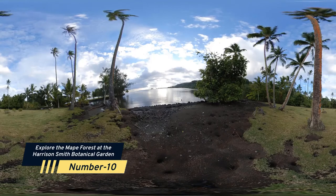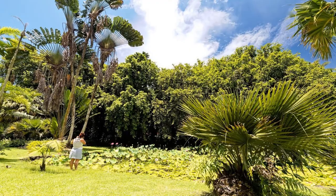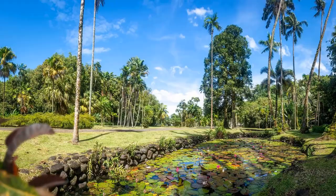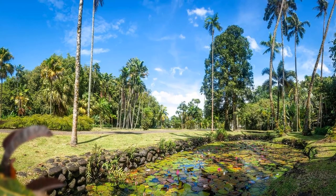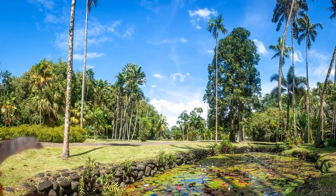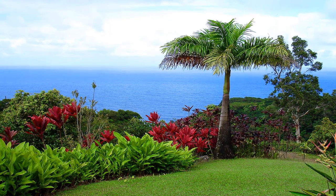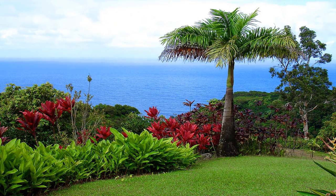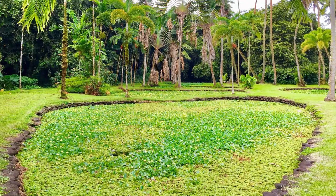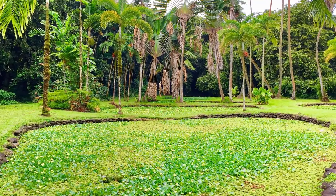Number 10: Explore the Maple Forest at the Harrison Smith Botanical Garden. Begin by snacking with the resident Galapagos turtle, if he's still there, and exploring the botanical garden's gorgeous grounds, which have wild palm trees, lily ponds, and lotuses around every corner. The highlight is the maple forest, which is truly magical. This remarkable tree, also known as the Tahitian chestnut, has roots that will swirl in any direction until they reach water, which is never far away around here.